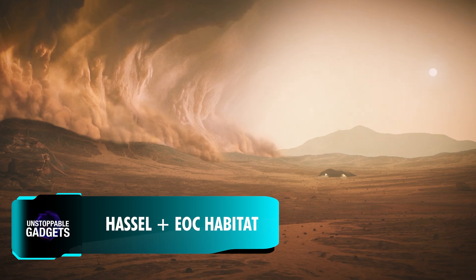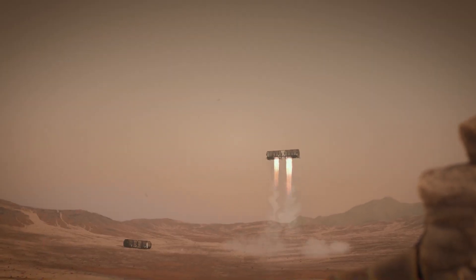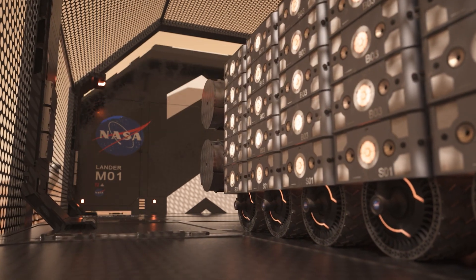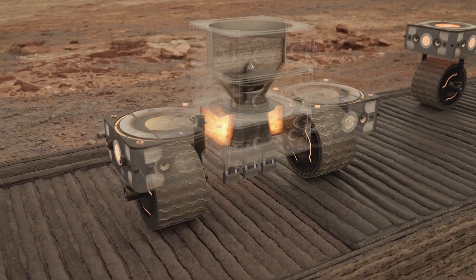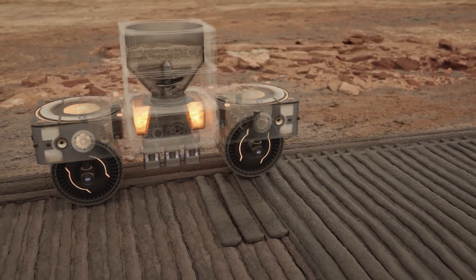If exploring Earth from the stratosphere with the Worldview capsule isn't enough, and you dream of spending months on the Red Planet, where would you live? The creators of the Mars Habitat project have an intriguing solution developed as part of NASA's Habitat Challenge, exploring how 3D printing technology can be used to build homes on Mars.